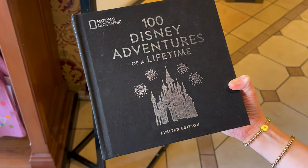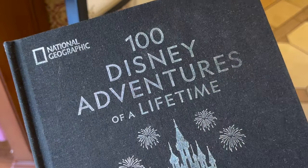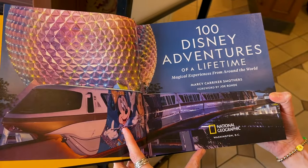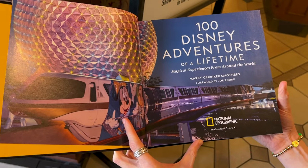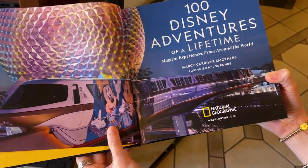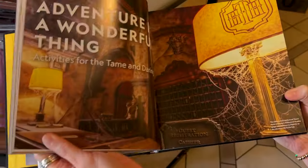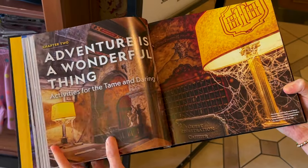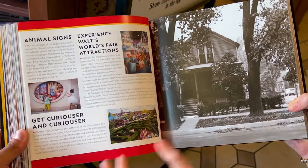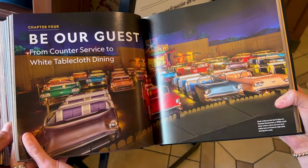Nice and metallic Walt Disney World for $100. And a National Geographic limited edition book called 100 Disney Adventures of a Lifetime — let's open it up. Magical Experiences from Around the World by Marcy Caricker Smothers, with a forward by Joe Rohde. Inside: the Walt Disney Family Museum, Adventure is a Wonderful Thing, Activities for the Tame and Daring, Animal Signs, Experience Walt Disney World Fair attractions, Get Curiouser and Curiouser, Be Our Guest, and so much more.